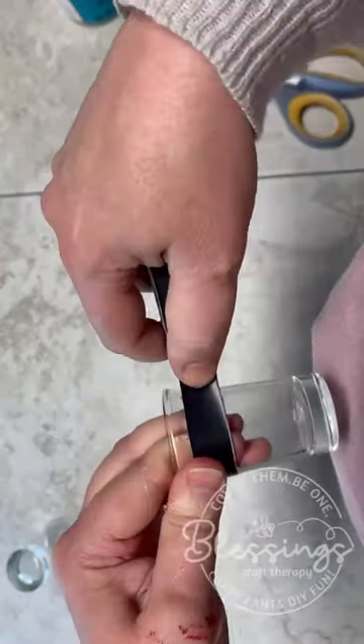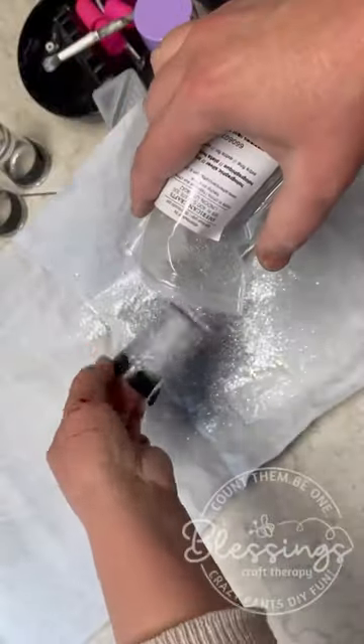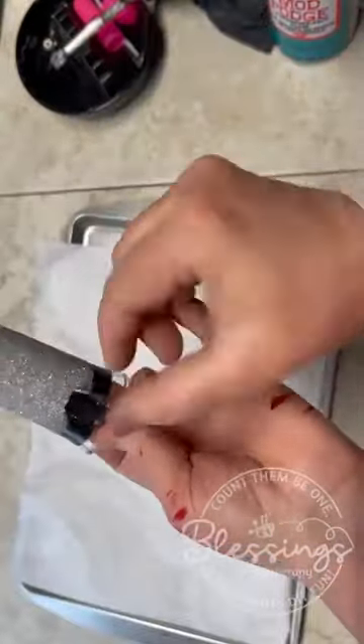Okay, friends, next time you're at Dollar Tree, grab a set of these shot glasses. They can be used for so many things. I use mine for petite little desserts if we have a bunch of people over for a gathering.